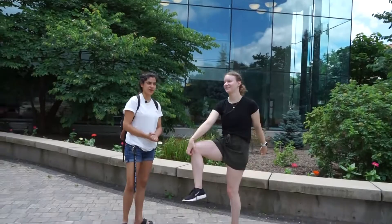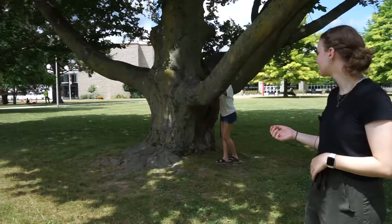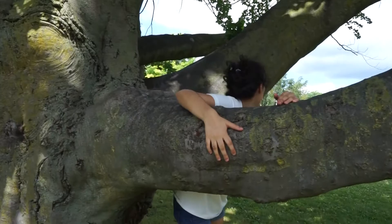You know what we forgot? We got a request to find the best climbing tree on campus, and after much deliberation we have settled on this one. And here we see Sonya who is struggling immensely to try and climb the tree. 20 minutes later... Ow!